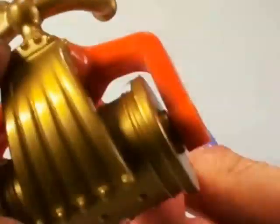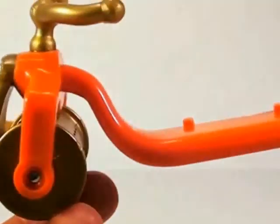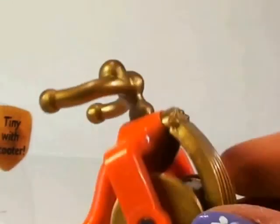So here's the Scooter. Look at that gold and red Scooter. Isn't it just gorgeous? And a gold wheel. I'm sure it's very fast.